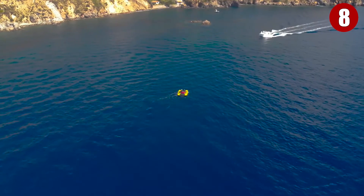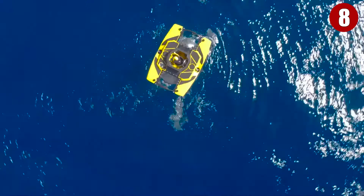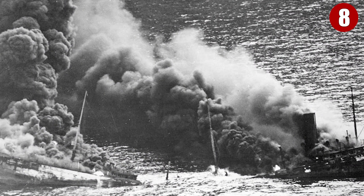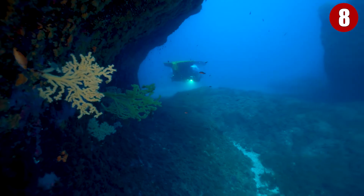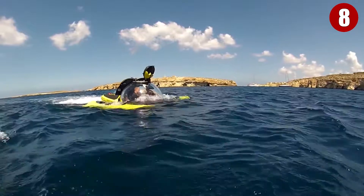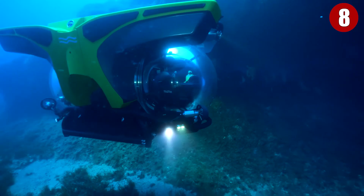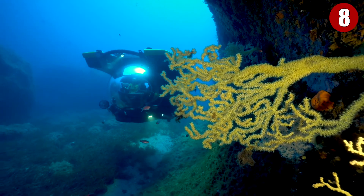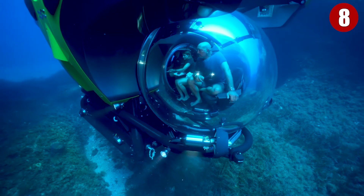Now some of you might hear the word U-Boat and get flashbacks to World War II, as that was the name of the German submarine that was an absolute terror in the water and sunk many ships. But don't worry, it's not this one. The Cruise Sub U-Boat Works is not a German invention — it's from the Dutch. What they made was a personalized submarine that allows people to explore the underwater depths of the ocean, seas, or lakes near them, without much issue.